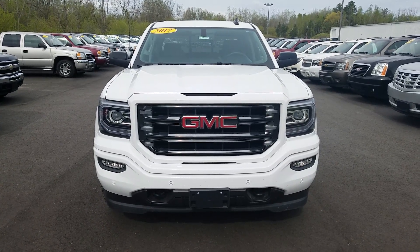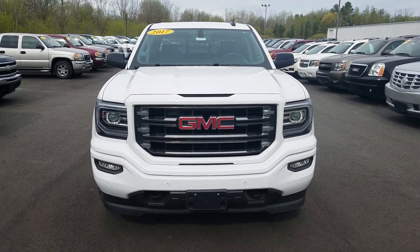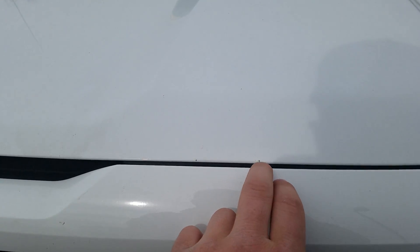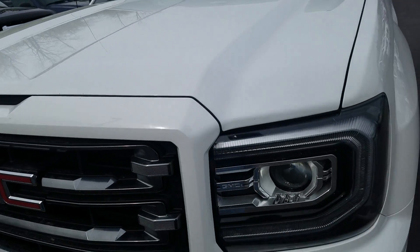Hey, this is Cade at Shave Chevrolet here to show you the video of this 2017 GMC Sierra All-Terrain. On the hood, it looks like there's a paint chip right there on the hood of the vehicle.